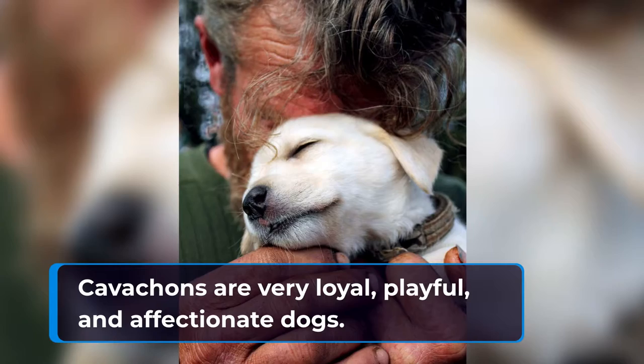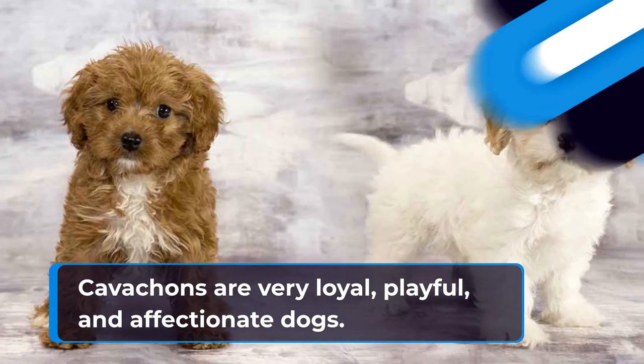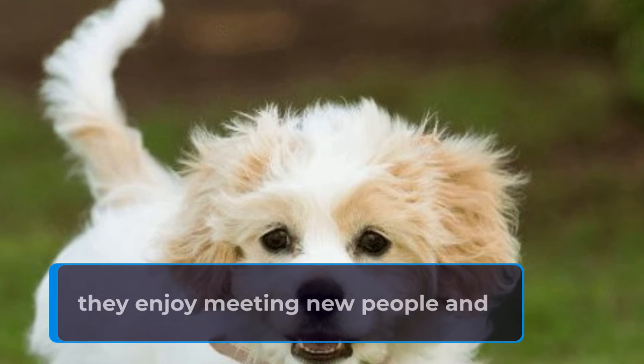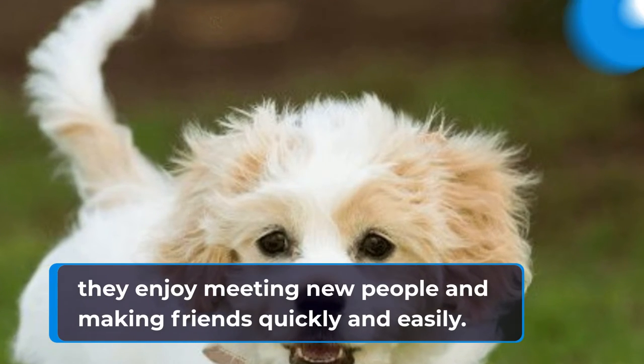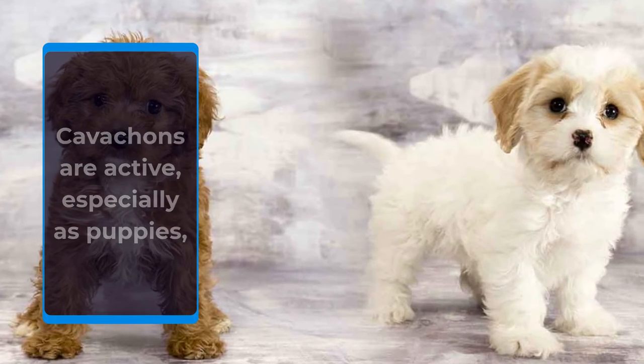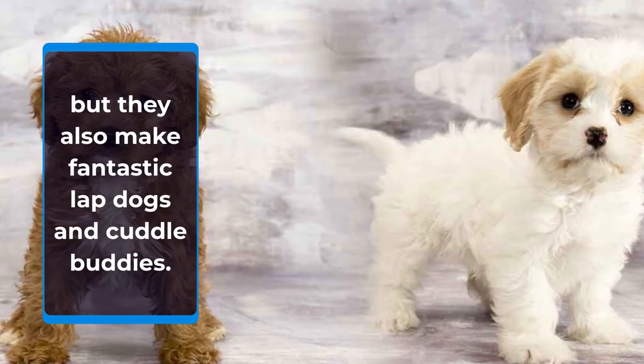Cavachons are very loyal, playful, and affectionate dogs. Although they tend to bark at strangers, they enjoy meeting new people and making friends quickly and easily. Cavachons are active, especially as puppies, but they also make fantastic lapdogs and cuddle buddies.